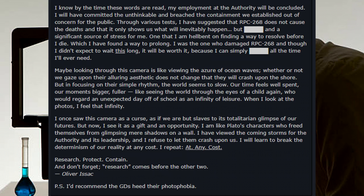'But in focusing on their simple rhythm, the world seems to slow. Our time feels well spent. Our moments bigger. Fuller. Like seeing the world through the eyes of a child again, who would regard an unexpected day off of school as an infinity of leisure. I once saw this camera as a curse, as if we are but slaves to a totalitarian glimpse of our futures. But now I see it as a gift and an opportunity. I am like Plato's characters, who freed themselves from glimpsing mere shadows on a wall. I have viewed the coming storms for the Authority and its leadership, and I refuse to let them crash upon us. I will learn to break the determinism of our reality at any cost. I repeat: at any cost. Research. Protect. Contain. And don't forget — Research comes before the other two. Oliver Isaac. P.S. I'd recommend the GDs heed their photophobia.'